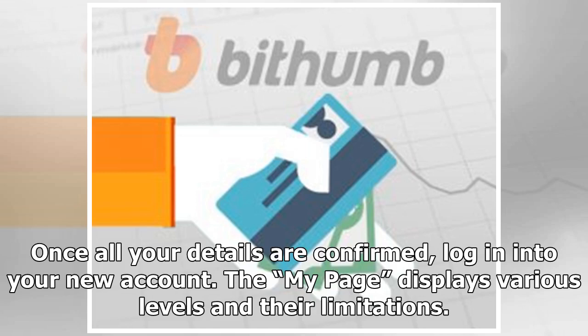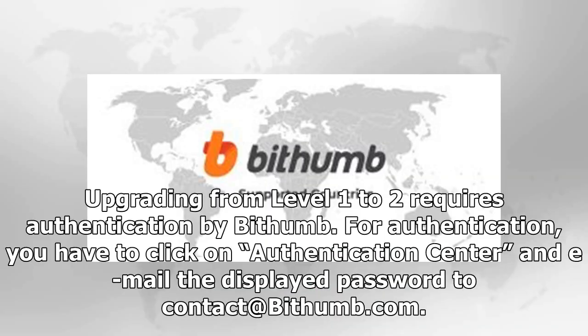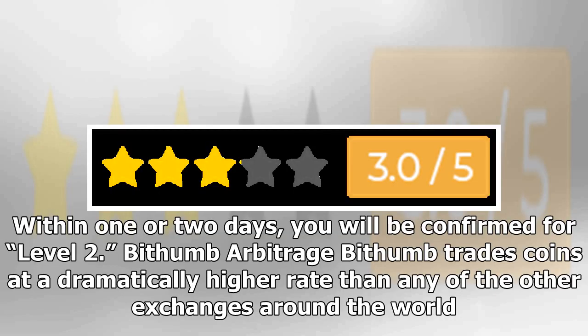The My Page section displays various levels and their limitations. Under Level 1, you can deposit funds but cannot buy or purchase any Bitcoin or Ethereum. Upgrading from Level 1 to Level 2 requires authentication by Bithumb. For authentication, you have to click and email the displayed password to contact@bithumb.com. Within one or two days, you will be confirmed for Level 2.